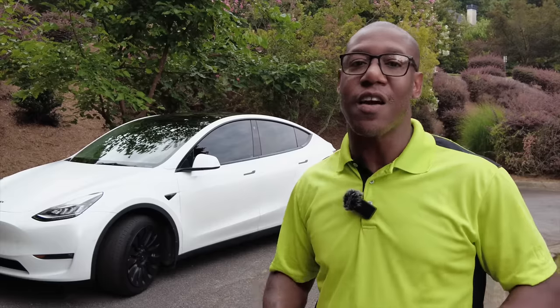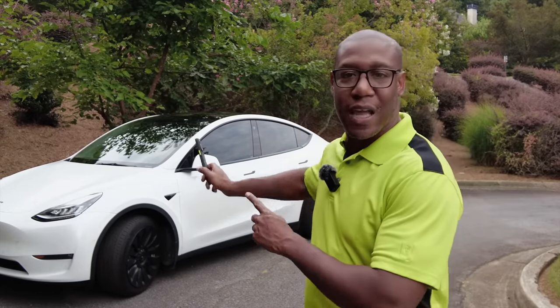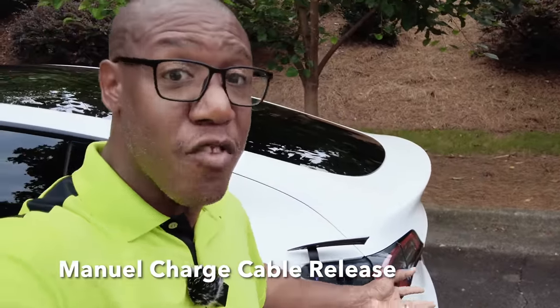Not all features are covered, but you do have some cool things you can say right to the phone to control your car. Say you're at a third-party charge station and you put the charger in your car, and whenever it's time to take it out it gets stuck — it happens from time to time. Open up your trunk and right behind the charger there's a triangular cut-out. Reach in there, you have a cord, and you pull that to manually release your charge port.